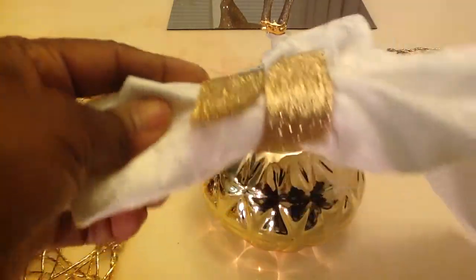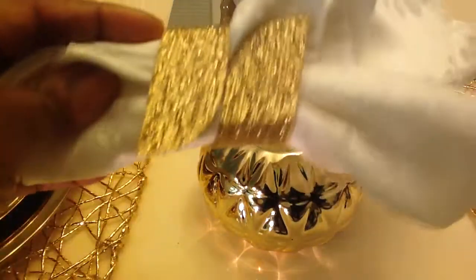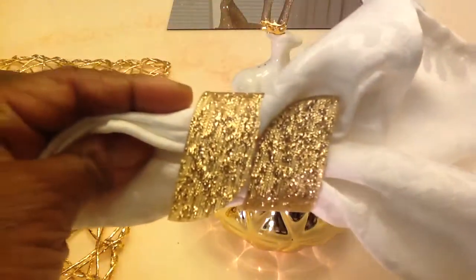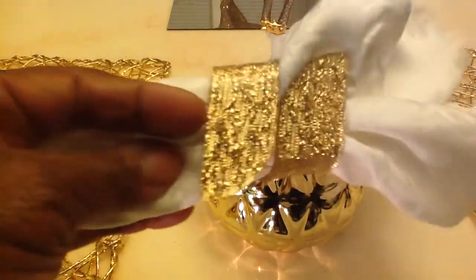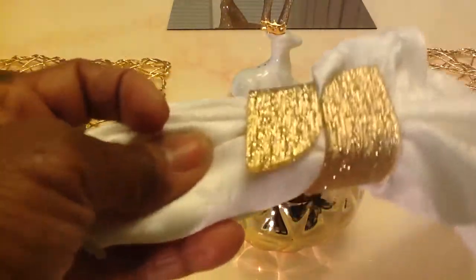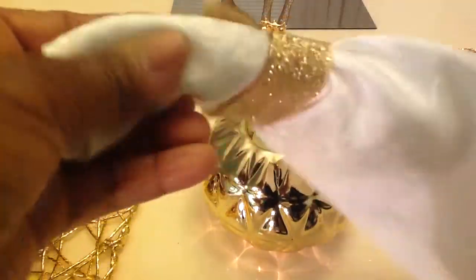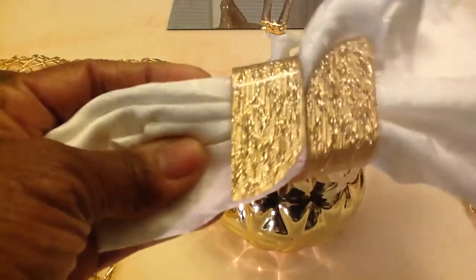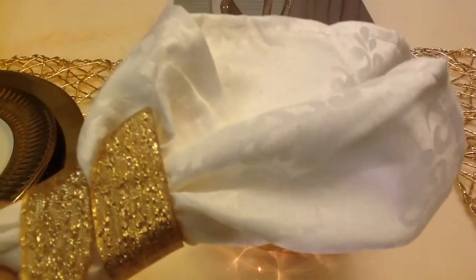And my beautiful napkin rings — look how pretty! Look at the shimmer, look at that gold. They were a pack of four, and I think these were $6.99, either $4.99 or $6.99, and I purchased these at TJ Maxx.